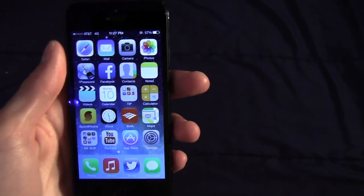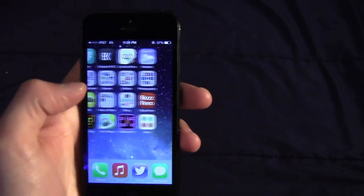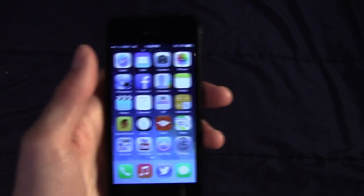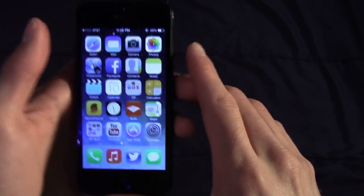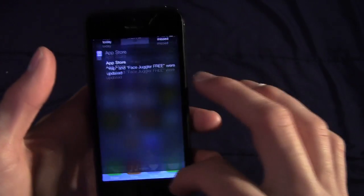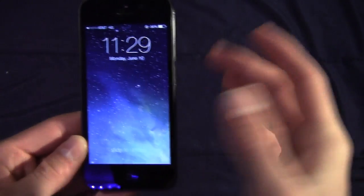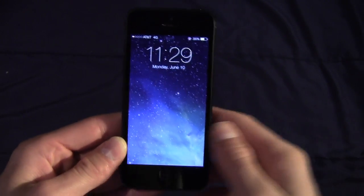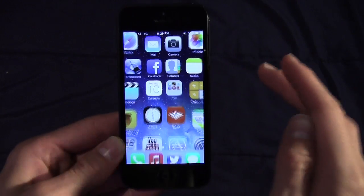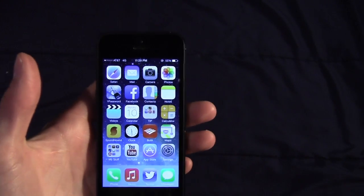That is only the tip of the iceberg with iOS 7. There's no time to show you every new feature and design change right now, but if you stay tuned to todaysiphone.com we'll have in-depth videos on everything you could possibly want to know about iOS 7. Thank you very much for watching — if you have any questions or want to see anything more in-depth, let me know in the comments below or on Twitter at TIP underscore Jake.